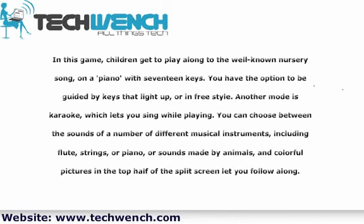You can choose between the sounds of a number of different musical instruments, including flute, strings, or piano, or sounds made by animals. Colorful pictures in the top half of the split screen let you follow along.